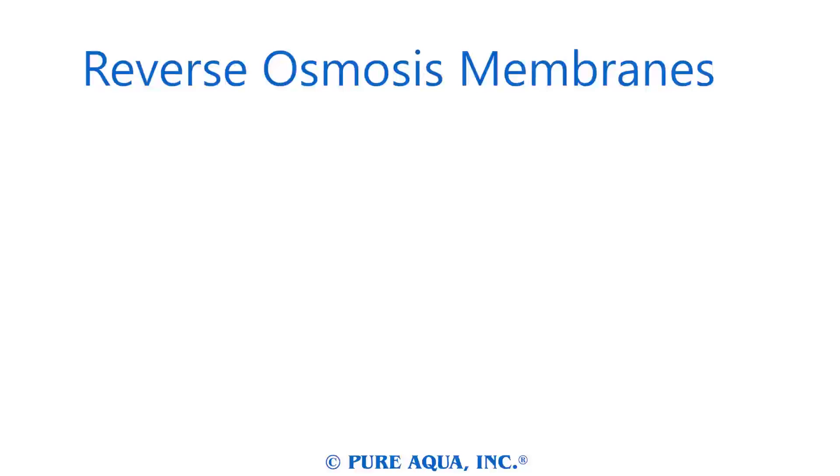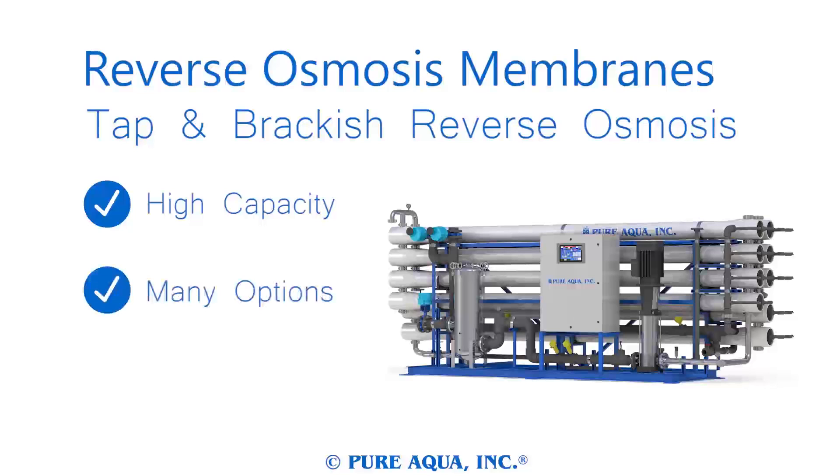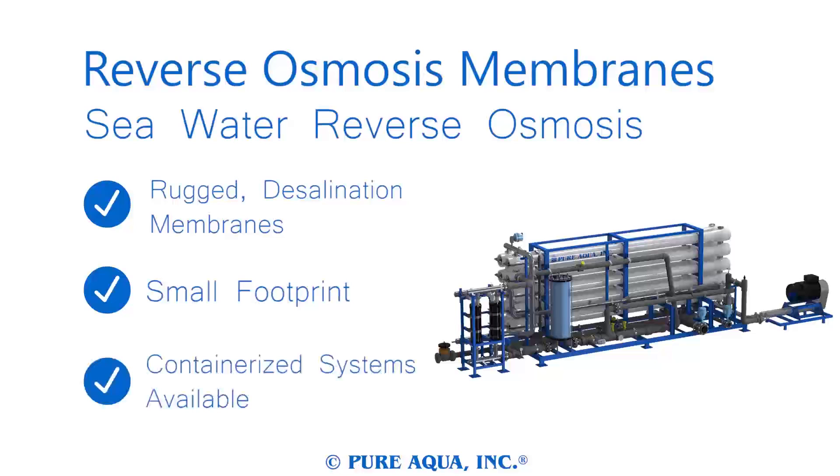Pure Aqua has a wide array of systems and plants available, including reverse osmosis systems, the foundation of our reputation. Our tap and brackish systems can purify extremely high capacities of water, with a wide range of options and pretreatments available, and are designed to be as energy efficient as possible. Our seawater reverse osmosis systems are designed for the most rugged of applications, portable enough to fit on ships, and can handle the wear associated with rough terrain. Seawater systems can also be containerized for a truly portable desalination solution.